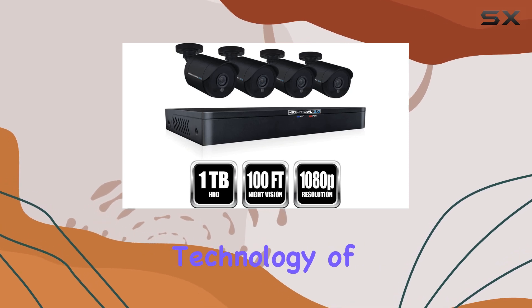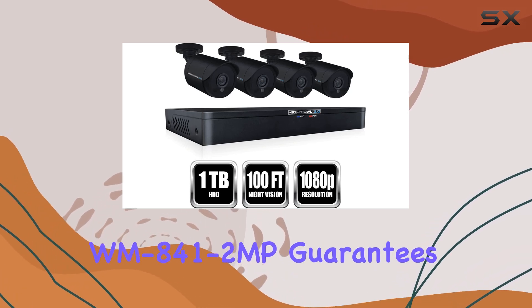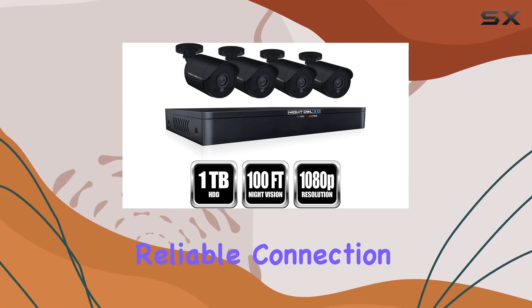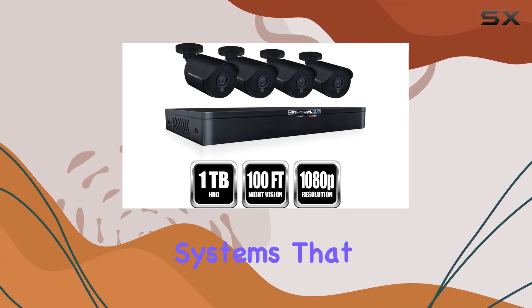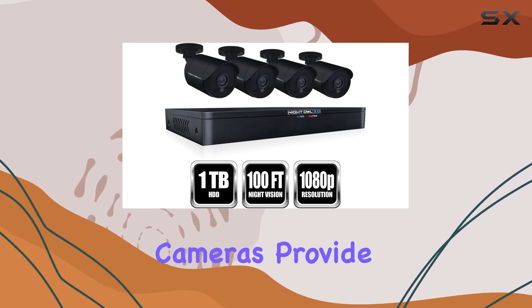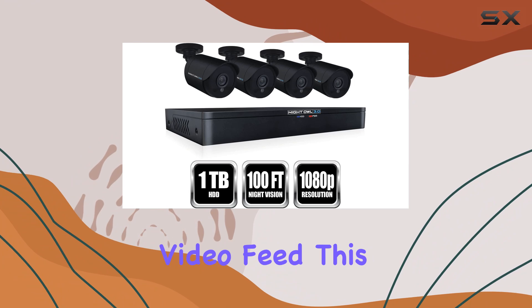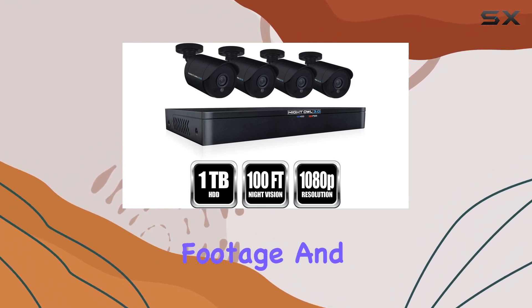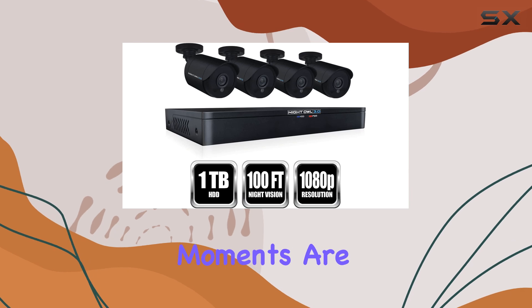The wired connectivity technology of the Night Owl WM 841-2MP guarantees a stable and reliable connection. Unlike wireless systems that can suffer from interference and signal loss, these wired cameras provide consistent and uninterrupted video feed. This is crucial for maintaining the integrity of your security footage and ensuring that no critical moments are missed.